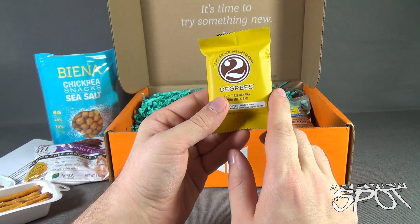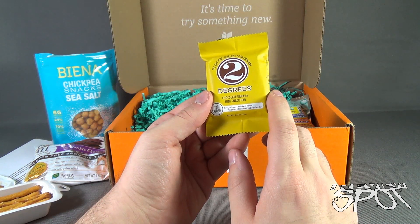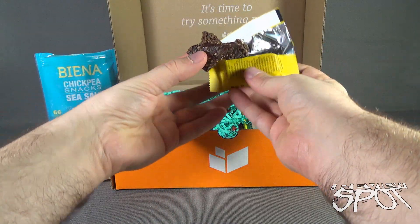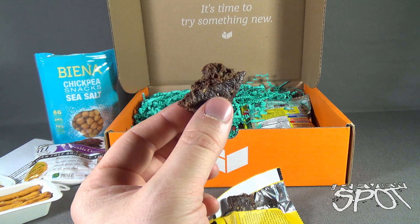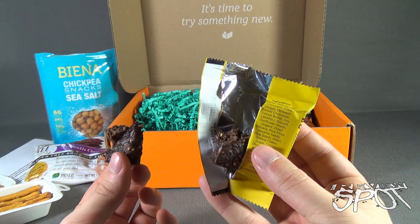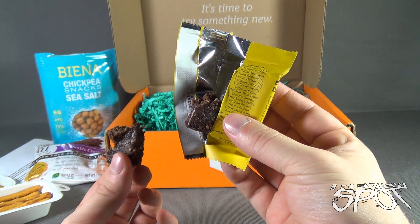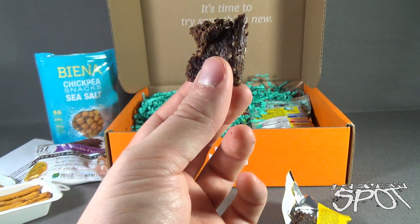Moving along, we have the Buy One Give One Food Company chocolate banana mini snack bar — it's GMO-free, kosher, gluten-free, and has no nut ingredients. Opening the wrapper, it looks spongy. It seems like a darker chocolate rather than semi-sweet. I see little specs — let's check the ingredients: brown rice syrup, chocolate chips, ground sunflower seeds, sesame seeds, and dried banana. Banana and chocolate could work very well together — let's find out.